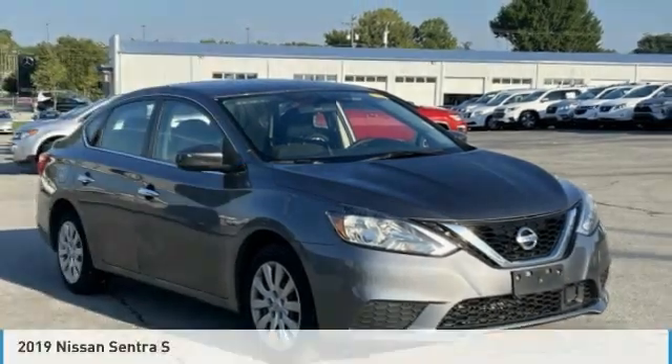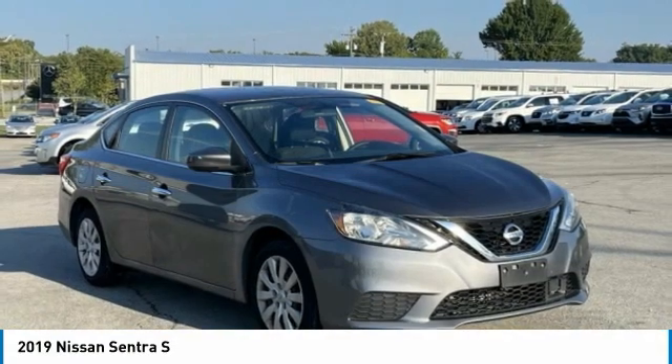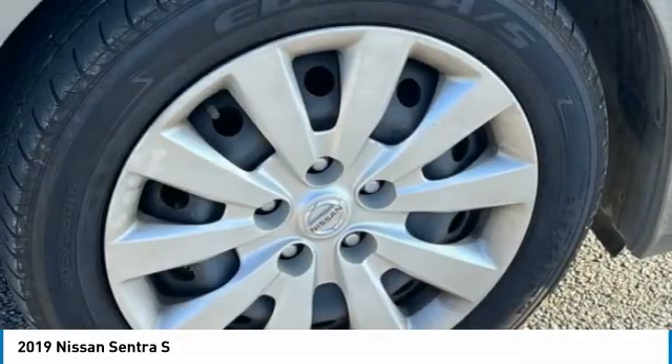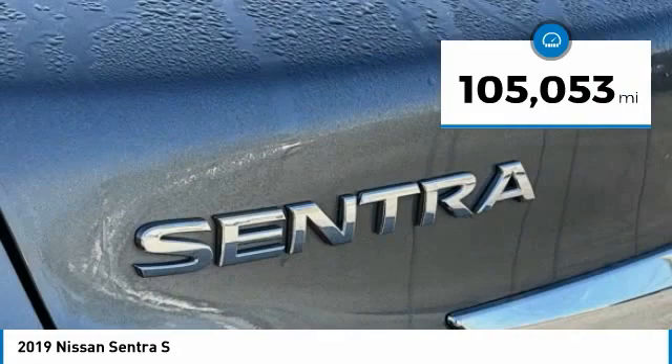Drive the 2019 Sentra — with its spacious and versatile interior and stellar fuel efficiency, the Nissan Sentra is the obvious choice for anyone who wants to enjoy a stylish and comfortable ride. This vehicle has less than 110,000 miles.